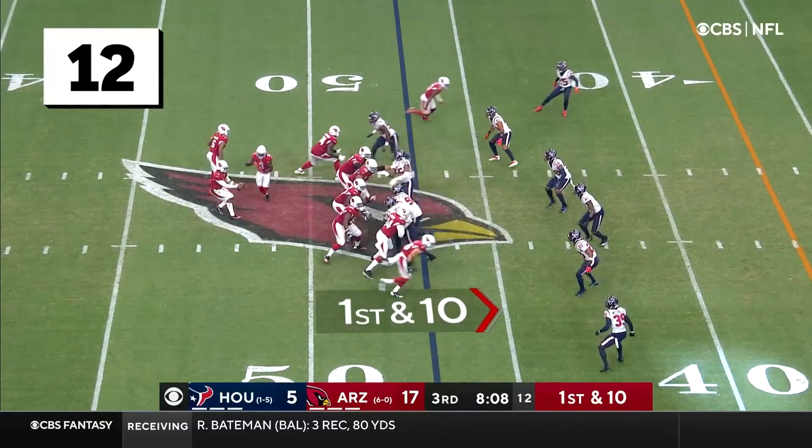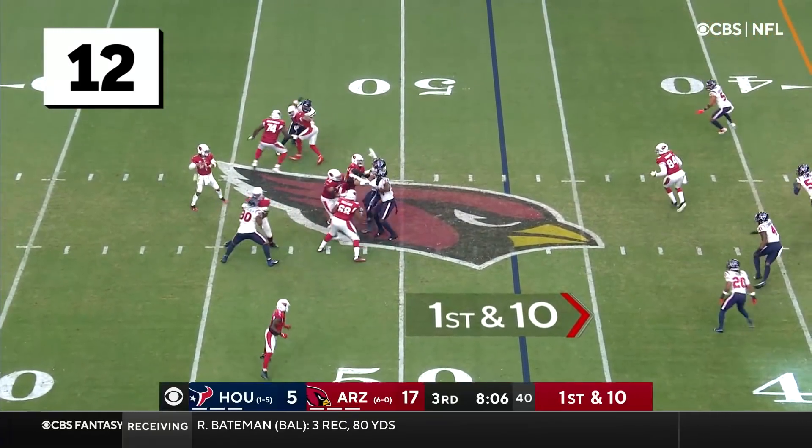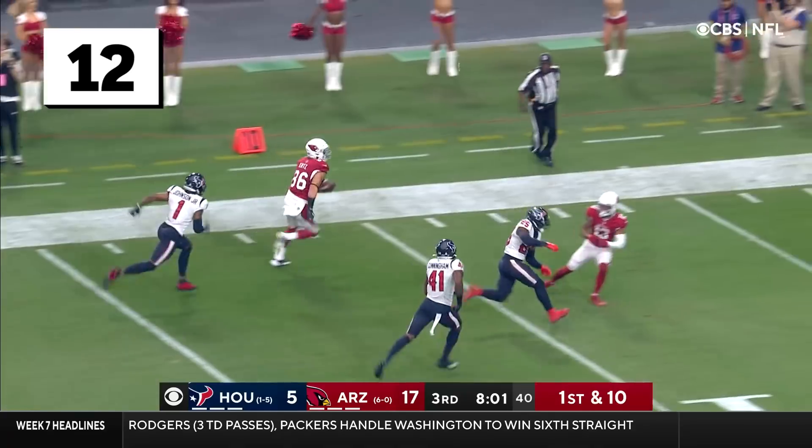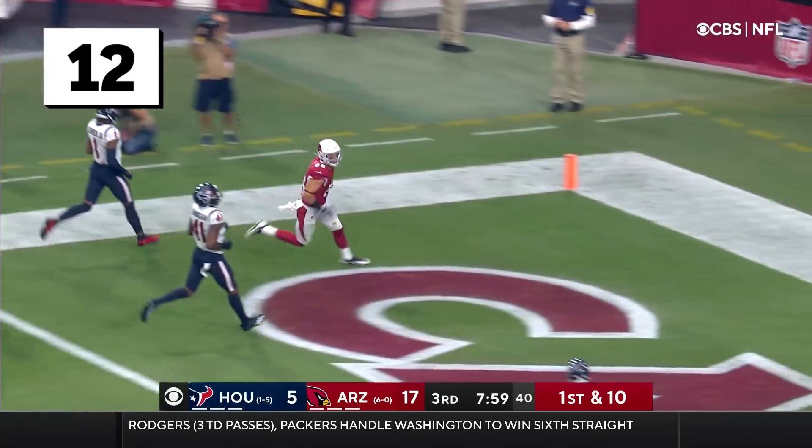Quarterback in the NFL right now and just throws a pretty football. Wide open, he hits Zach Ertz. Ertz, 15, 10, 5, touchdown Arizona.